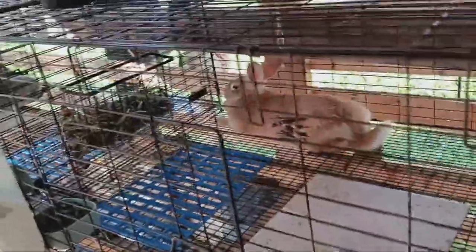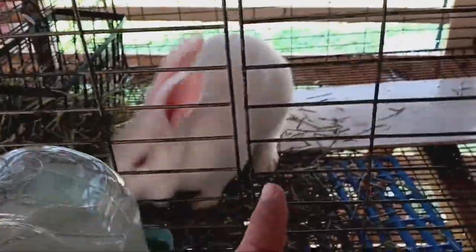I did a weigh-in yesterday on them. Magdalene is 5.25 pounds. Sir Thomas is 4 pounds 5 ounces. Mabel is 7 pounds 5 ounces. Henry is 6 pounds 12 ounces. And Miss Princess is 6 pounds. I had a hard time with her - she kept moving, so the ounces I'm not sure of.